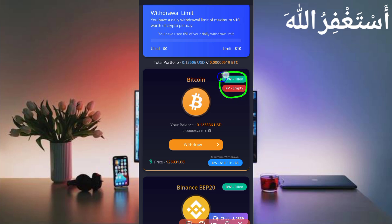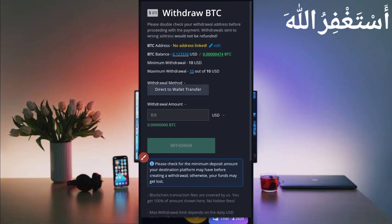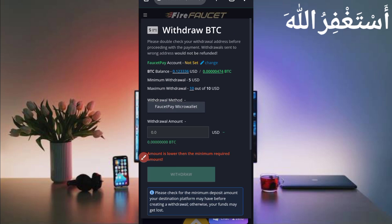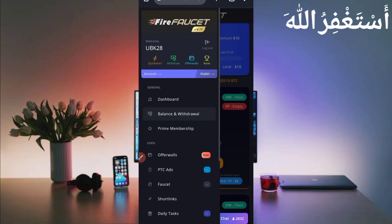You can see two withdrawal options: direct withdraw and FaucetPay. The minimum withdrawal to a direct wallet is 10 USDT, and for FaucetPay the minimum is 5 USD, which you can earn in one or two days easily. To withdraw, click on withdrawal, enter your total available amount, and put your wallet address in settings.